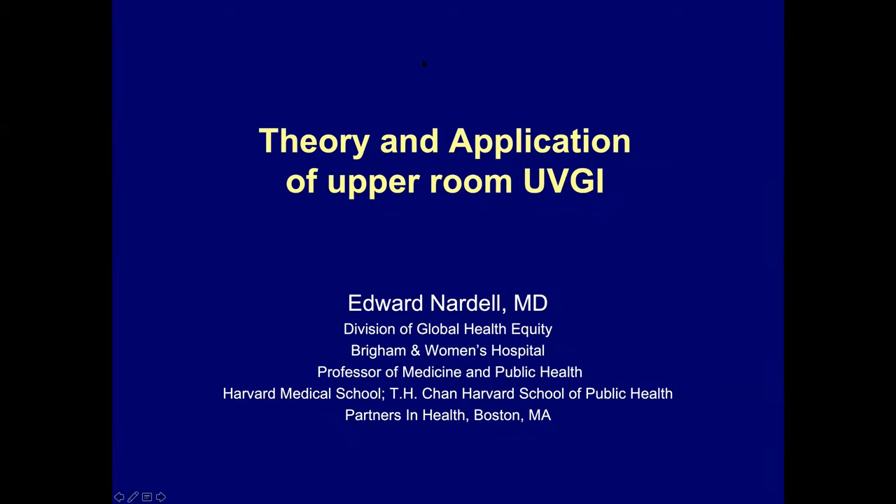I'm now going to turn this over to my colleague Ed Nardell, who will begin to bring us back to how this applies to sanitizing the air and UV for protection against infection transmission. Thank you for your attention. Good morning. My name is Edward Nardell. I'm a professor of medicine at Harvard Medical School and also at Harvard School of Public Health in the departments of environmental health and also infections and immunology.